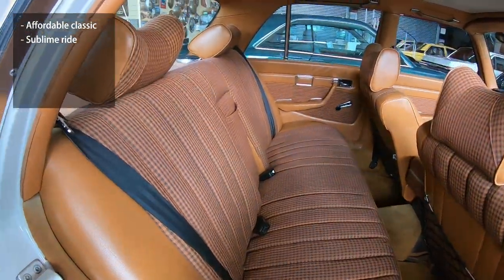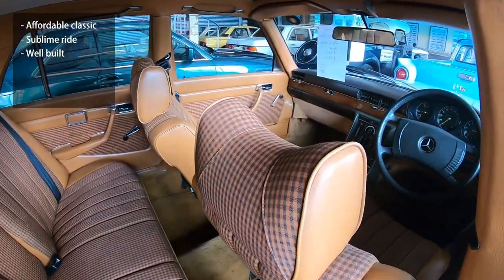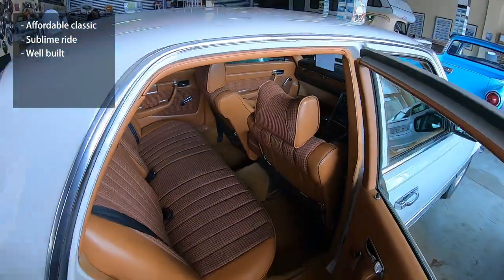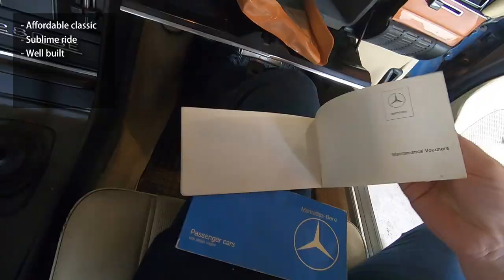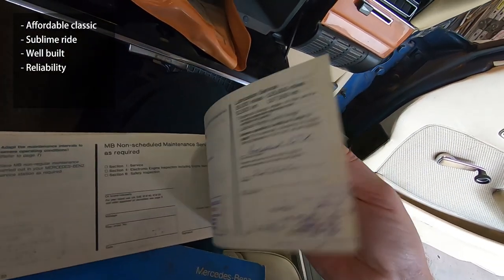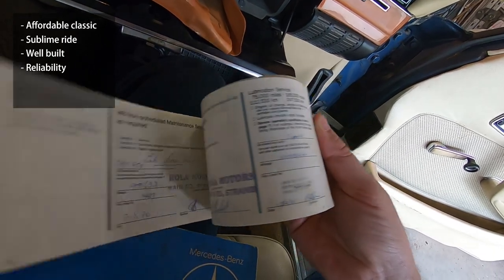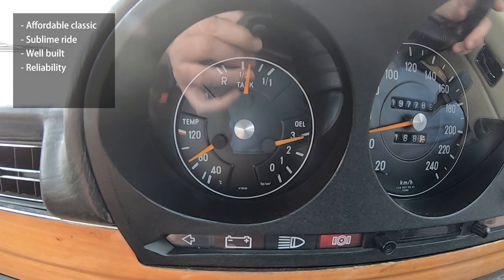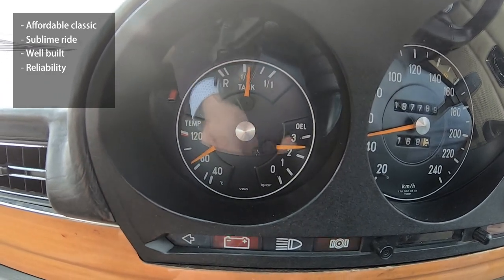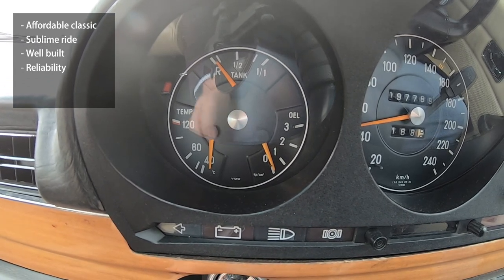The next positive is that they are very well built — these things are tanks. Sure, the dashboard panels don't all line up perfectly, but most of these vintage Mercs last forever if you look after them properly. They are very reliable with regular maintenance — seriously, no jokes. Just spend a little bit of money every now and then, at least once a year, to keep the fluids fresh, give it a little service, and fix anything that may be malfunctioning. The sooner you do it, the better.